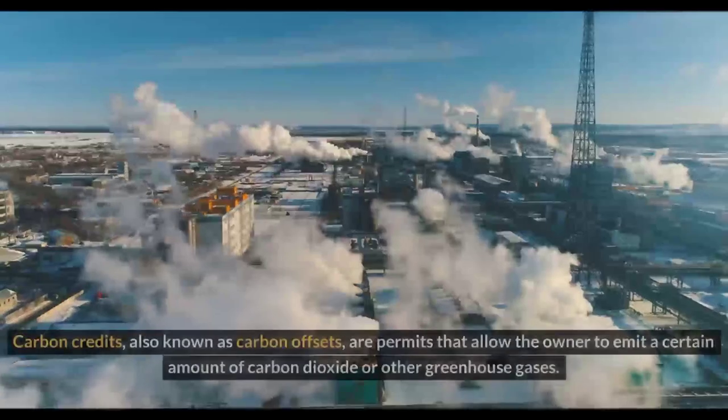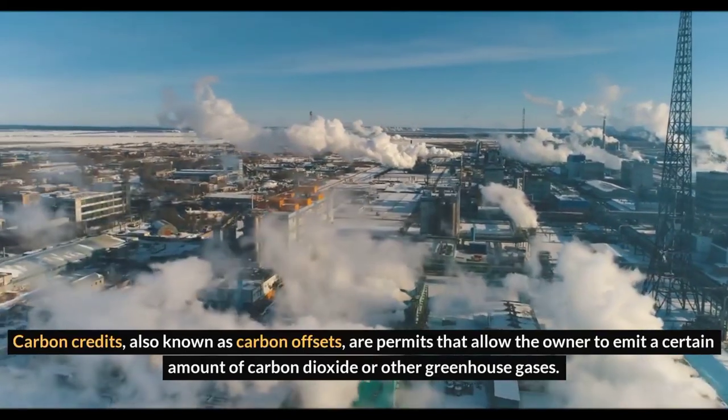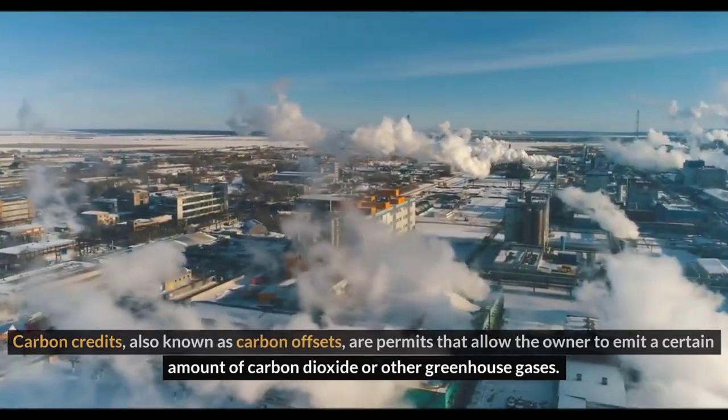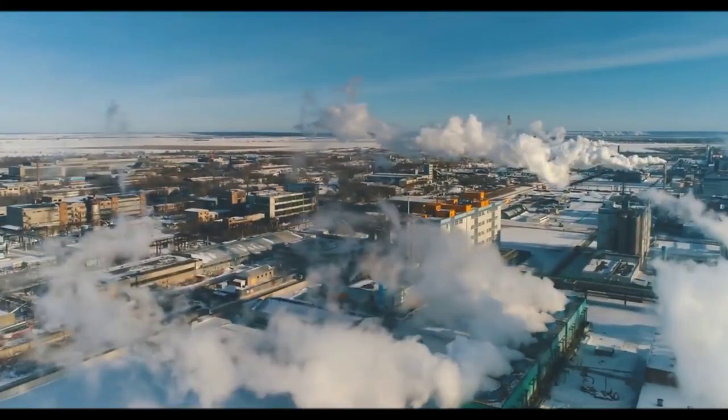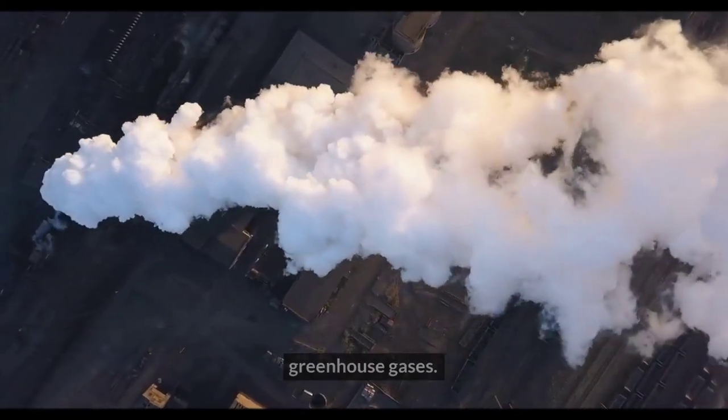What are carbon credits? Carbon credits, also known as carbon offsets, are permits that allow the owner to emit a certain amount of carbon dioxide or other greenhouse gases. One credit permits the emission of one ton of carbon dioxide or the equivalent in other greenhouse gases.